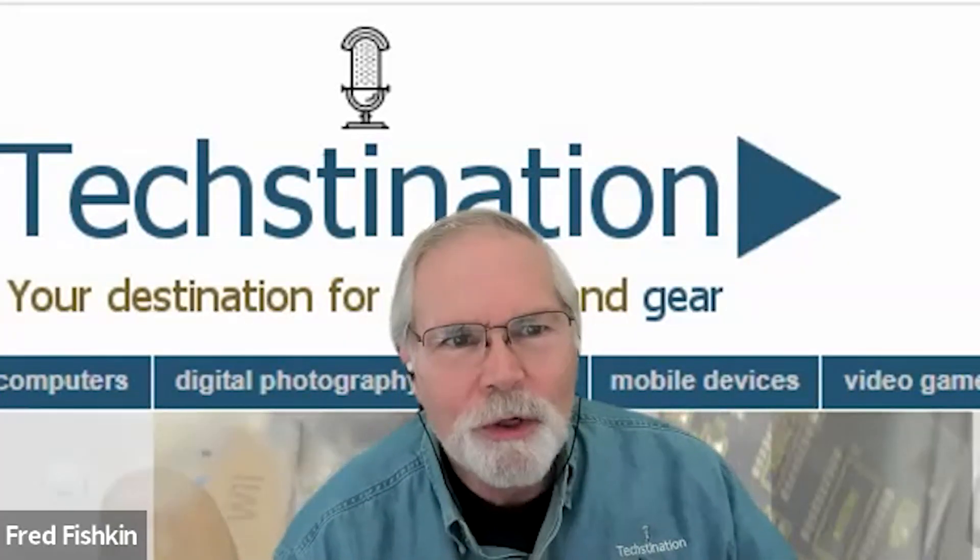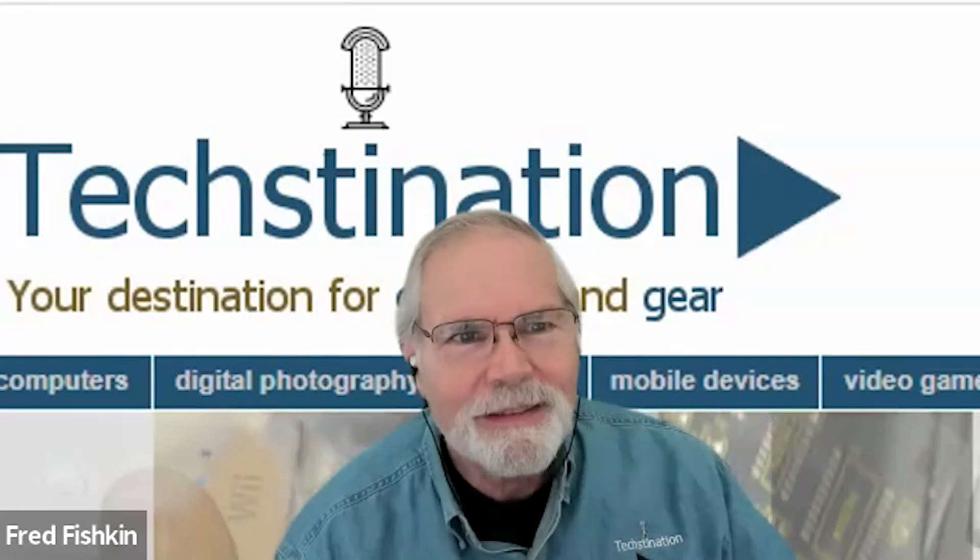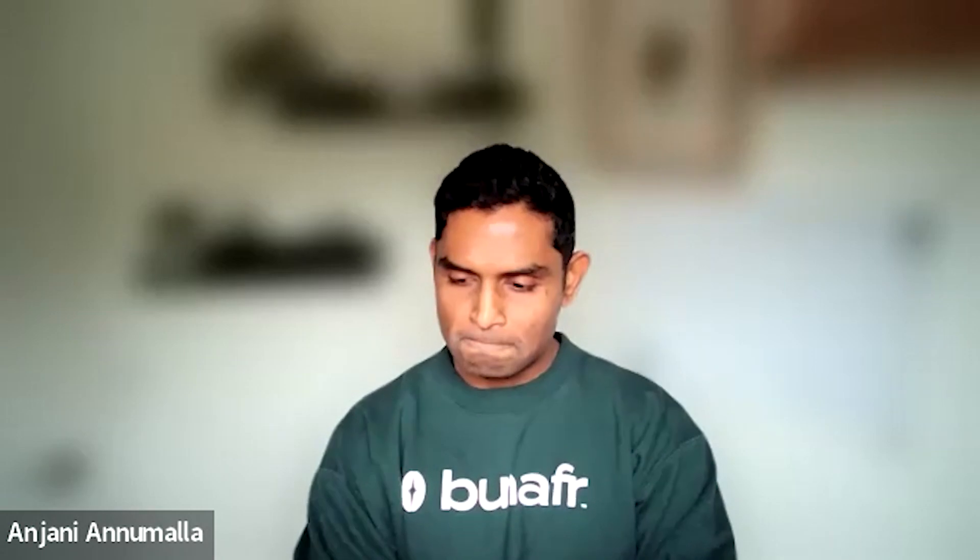My background is in electrical engineering — I worked as a software engineer, went to business school, then worked at Amazon in supply chain, worldwide consumable expansion, fresh and pantry expansion across 10 different countries, building the North American fulfillment network and last-mile logistics. So I know retail and supply chain from Amazon very well.